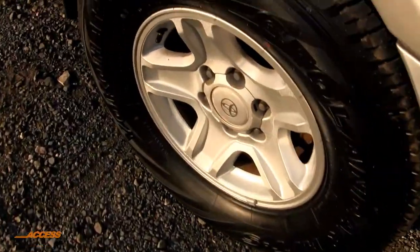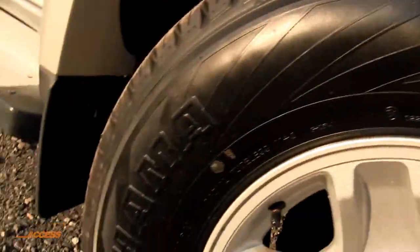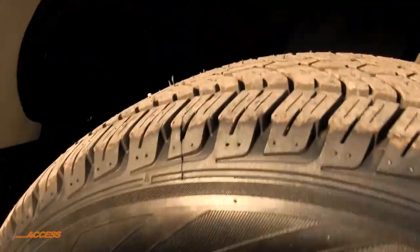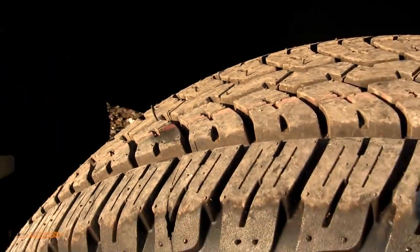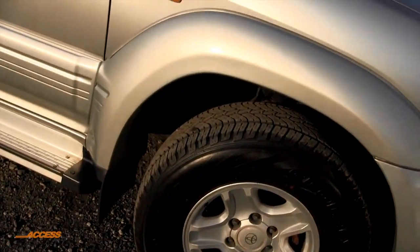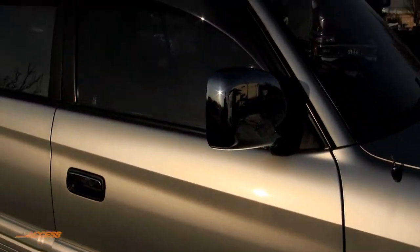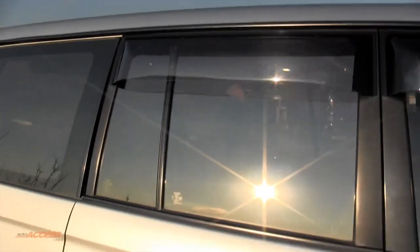Around the side here we've got genuine alloy wheels and these Geolander Yokohama tyres — they are brand new. Look, they've still got the little nubs on them. So that's a great bonus, all four brand new tyres, worth a fortune. Down the side here we've got tinted windows and some windshields over the windows, and we've also got the side steps as well.